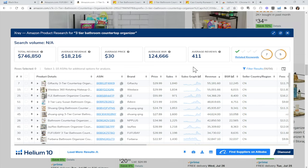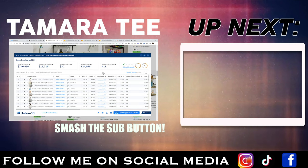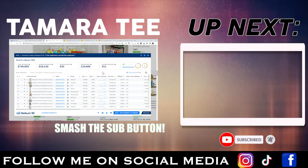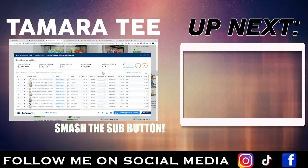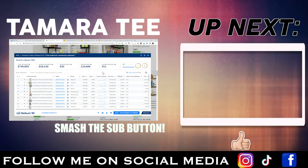I hope this video has helped you guys today to find your winning product to sell on Amazon that can profit over $10,000 every month. If you have any questions, please leave them in the comment section below. Please subscribe to my channel and make sure you hit the notification bell so you get notified every time I post a new video.